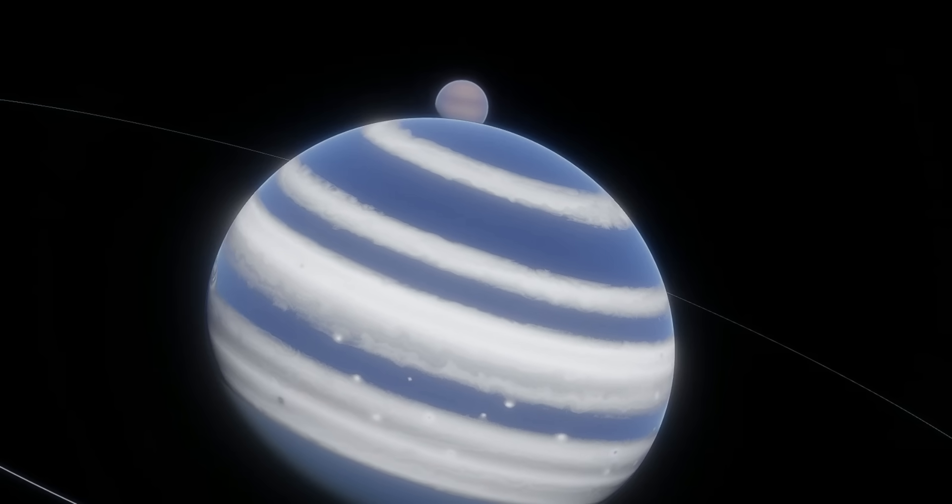But recently, yet another candidate has been found. And it's around a planet I've talked about before: Beta Pictoris b.